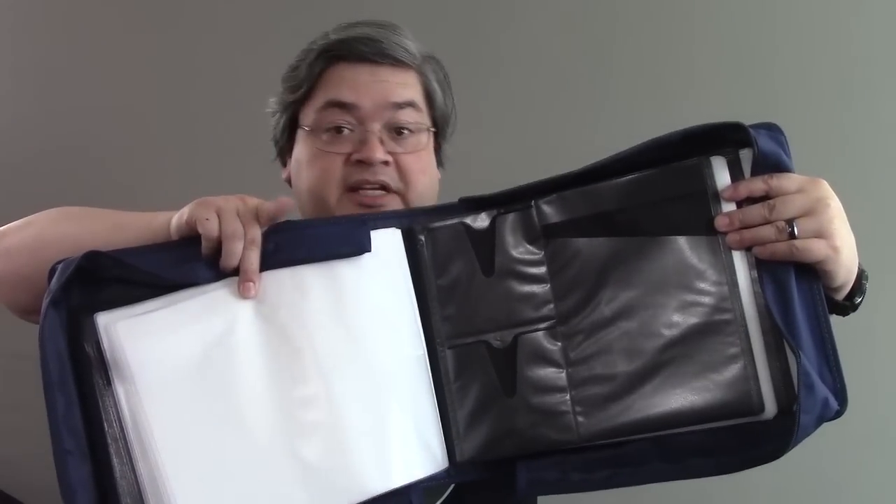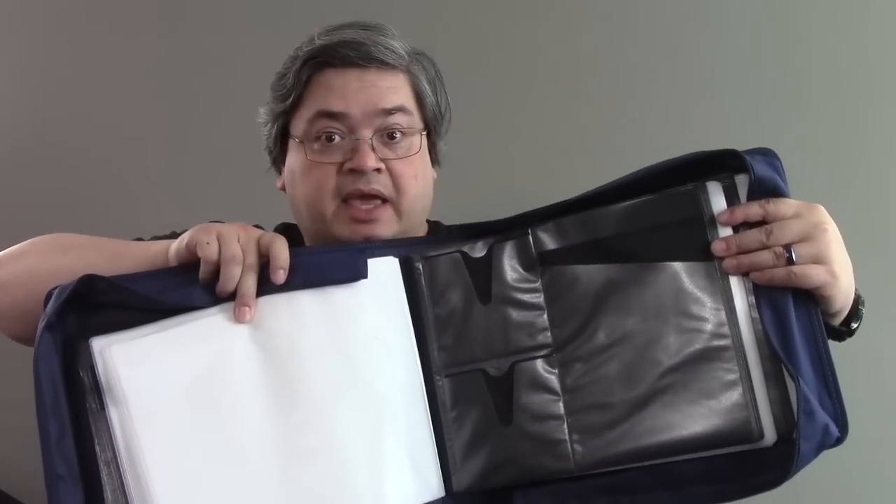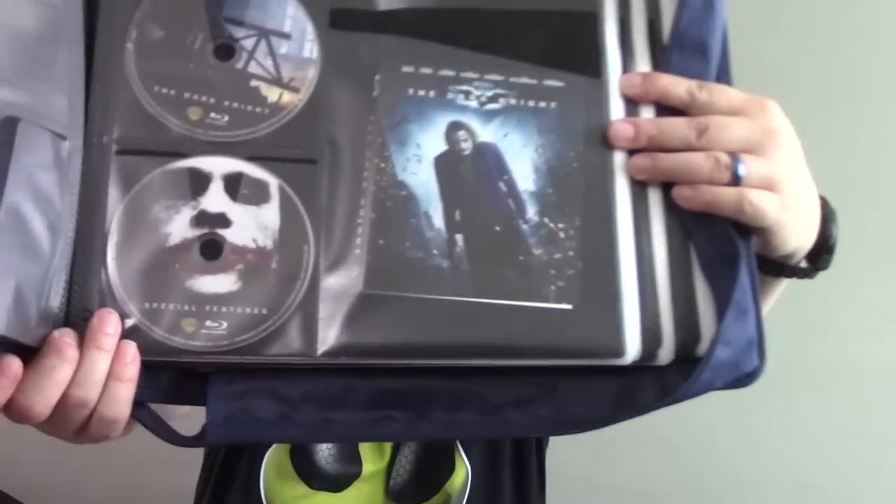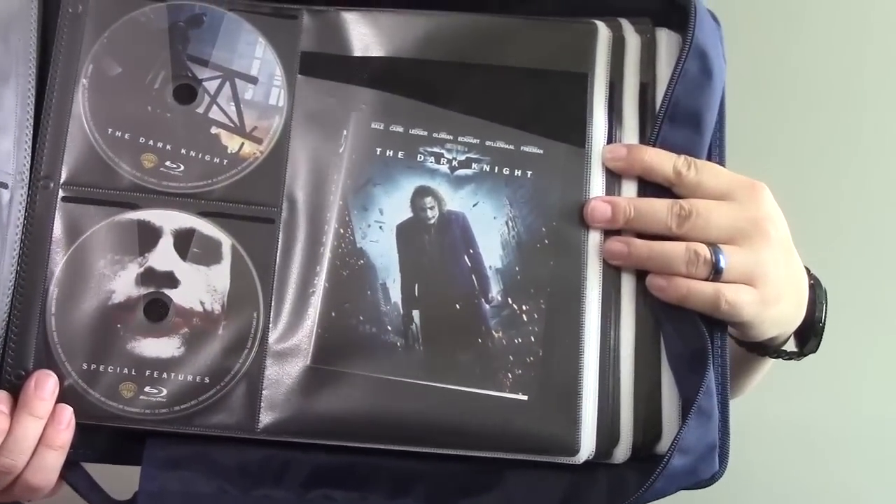For every page on each side, there are two disc sleeves and one sleeve for the jacket, inserts, and maybe the cover if you want to keep it. It would be perfect if all you had were two-disc sets like this one. Single disc movies would leave an empty slot, but the pouch is roomy enough to slip in two sets of covers and inserts so you can put another movie there. And if you have steelbook or special boxes, you might not want to give those up either. You can run into some awkwardness if you have a multi-disc set like Kids in the Hall, or this Battlestar Galactica set with five or six discs, or any other set with an odd number of discs — you're going to have some orphan slots.